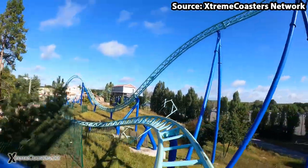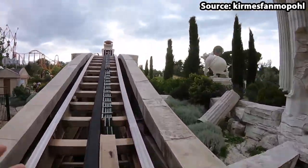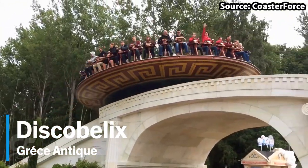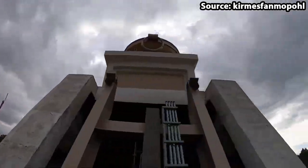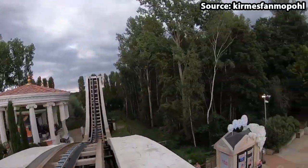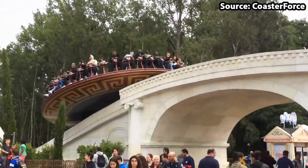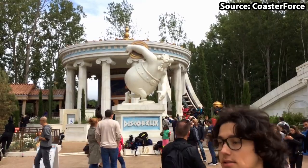Coming in at the top 5 position we have Disco Belix, and wow, where do I begin when talking about this ride. Even though it is your classic Zamperla Disco, the theming towards this attraction is quite literally godly, with all of its Greek structures surrounding it, as well as the humongous Obelix statue and the temple too.